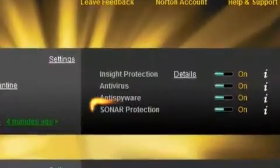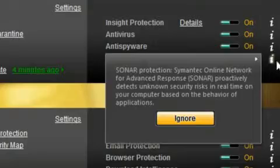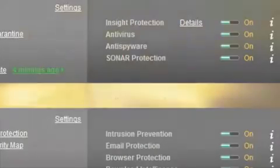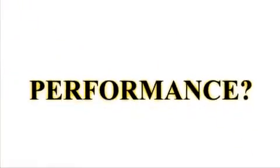Also, with Norton's new SONAR technology, new threats are assessed in real time based on the behavior of the application. But what about Norton's performance? Norton 2010 is nothing like its resource hog predecessors.